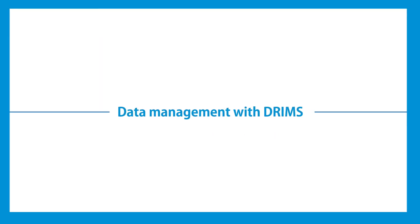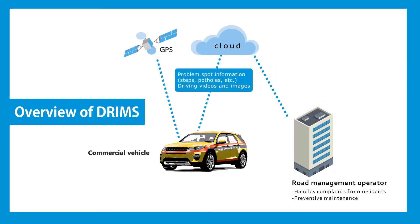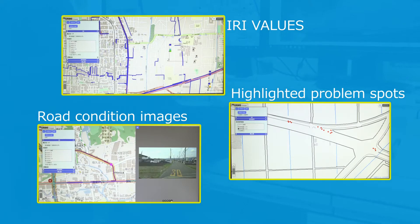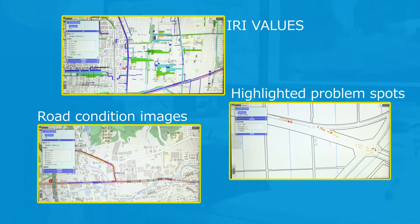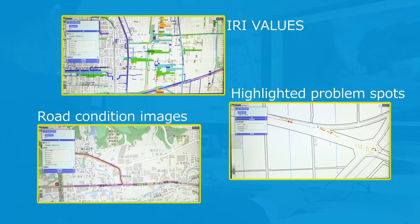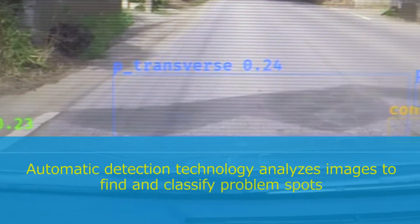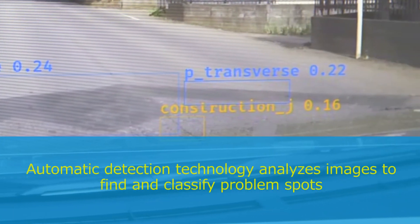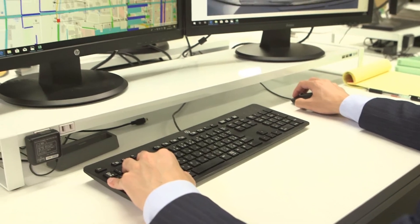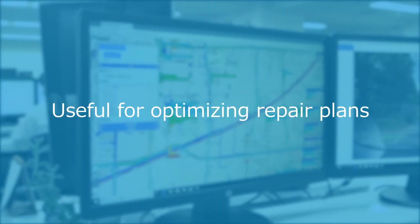The data measured with DRIMSU is stored on a cloud server, where the road management operator monitors and manages road surface conditions online. In addition to IRI values, highlighted problem spots, and road condition image displays, DRIMSU captures video and GPS data. Using AI processing, DRIMSU automatically determines and classifies problem spots, and performs other processes to create browsable road condition information maps and to help with optimal repair planning.